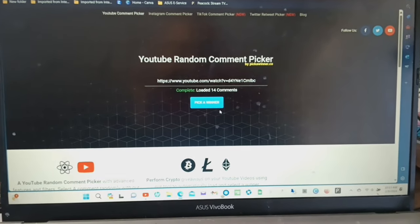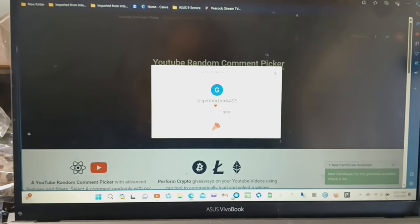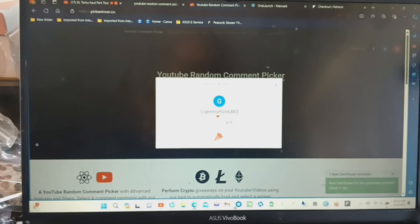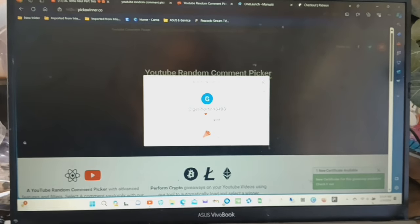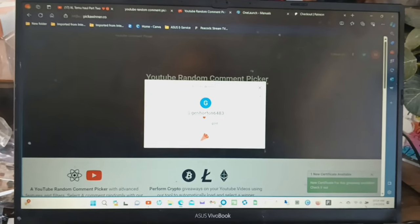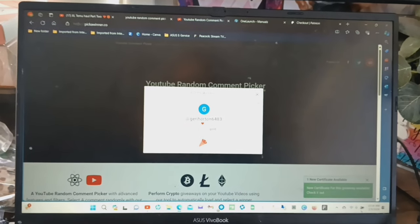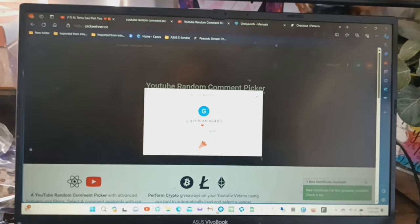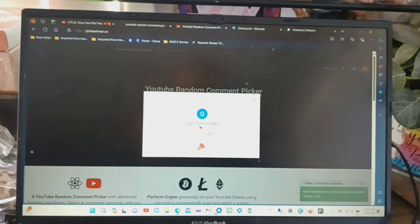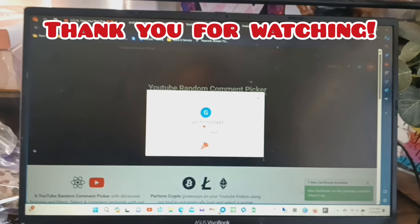Now I'm going to choose the winner for the giveaway. All right, the winner is Jerry Horton 6483 — congratulations! You loved the leopard print gold ear pods. Jerry Horton 6483, you are the winner! You have 40 hours to respond to me. My email is in the description box — just email me your address so I can get your winnings out to you. Thank you for watching my videos and supporting me, and thank you to everyone continuously supporting my channel. I have more giveaways coming up, so stay tuned!